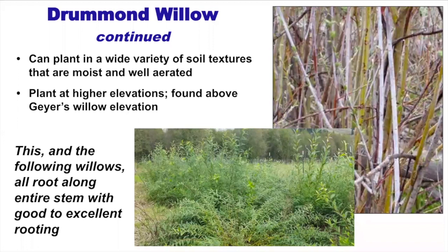Drummond tends to be found above Geyer's willow in elevation, which can help guide placement. All the following willows we'll discuss root really well along the entire stem, making them great candidates for propagation via cuttings.